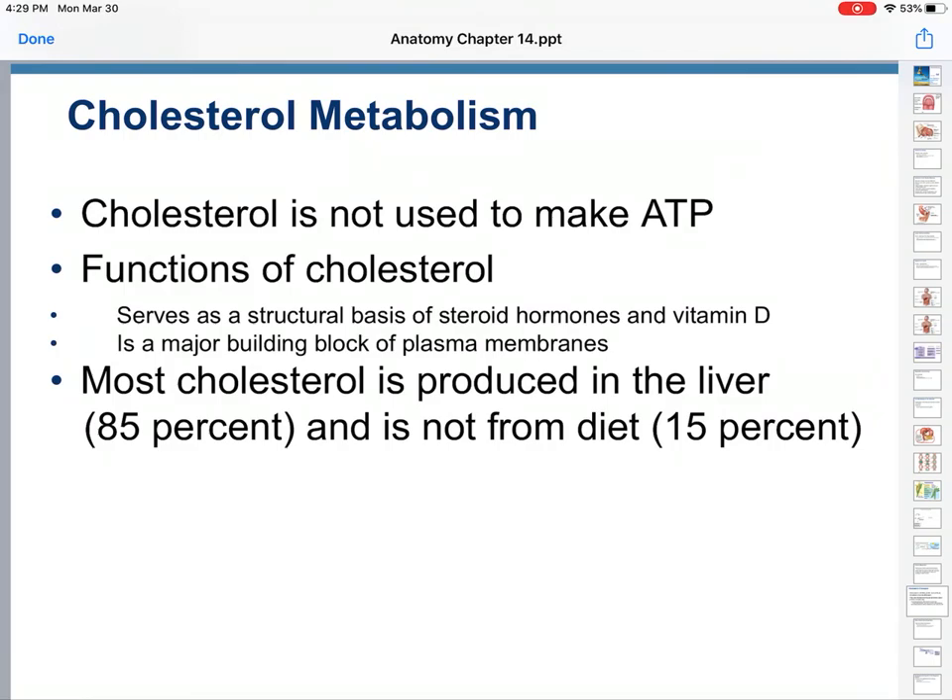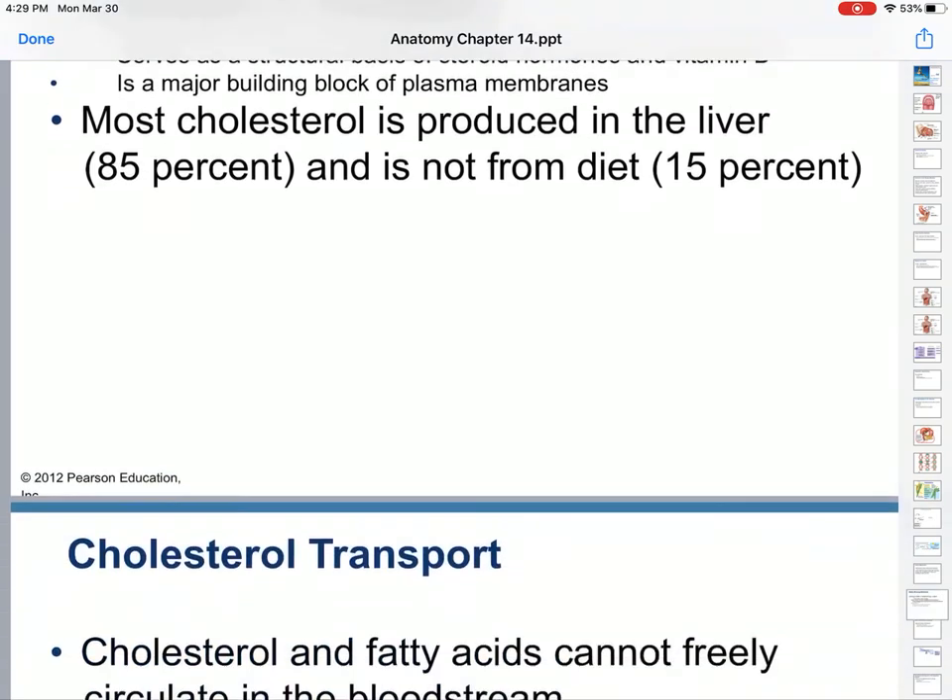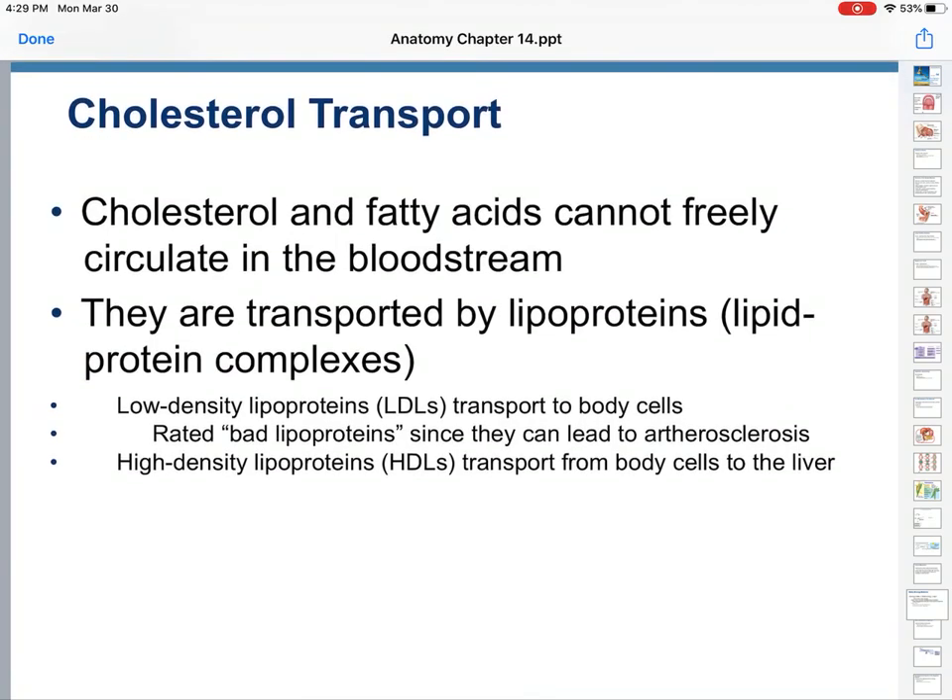Most cholesterol is produced in the liver — 85%. So genetics plays a huge role in how much cholesterol your body carries. Only about 15% of your cholesterol is taken from your diet. They can't circulate in the bloodstream, however — they're not regularly water soluble. So they are transported by lipid-protein complexes.